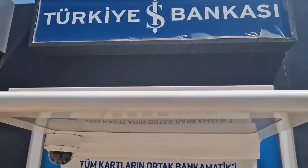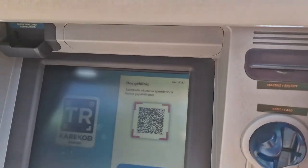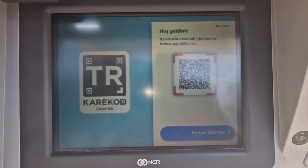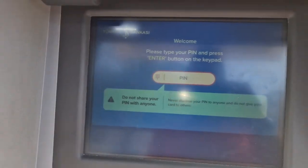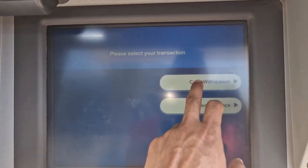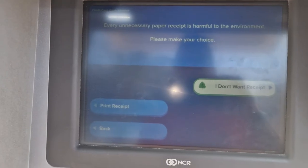Now we'll try this one — the Turkey Bank ATM. Put the card in again. We do English, just put in the PIN — four times zero. Let's do withdraw. Here you can do it. Let's do USD for example.